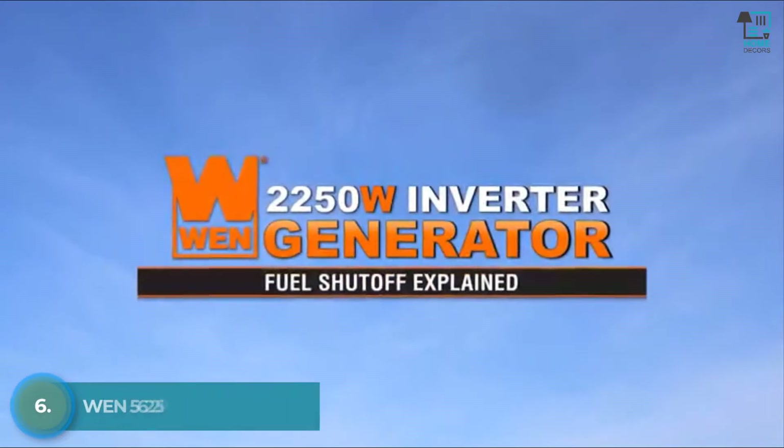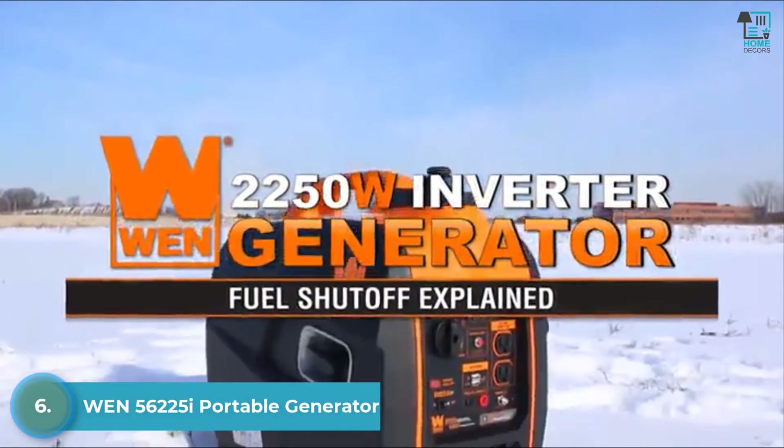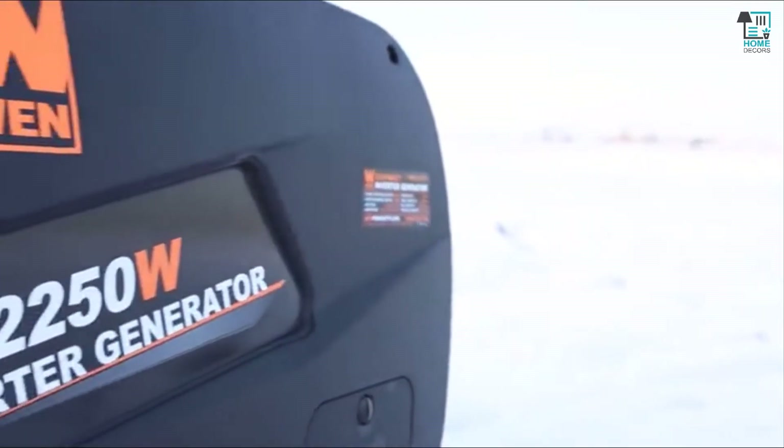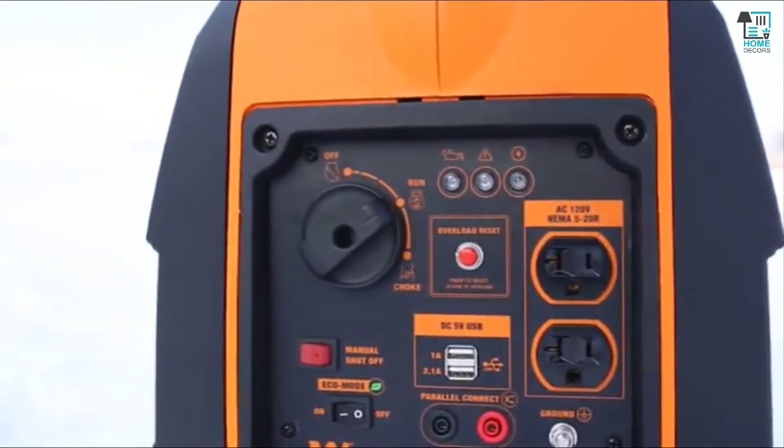If you've ever stored a generator for a long period of time without first draining the carburetor, the odds are high that it'll be clogged with stale gasoline the next time you want to use it. Fortunately, with Winco's automatic fuel shutoff system, you'll be able to combat blockages without having to manually drain your carburetor after every use.